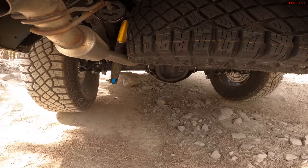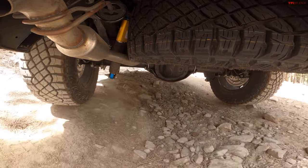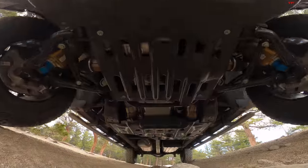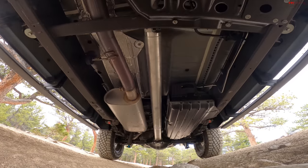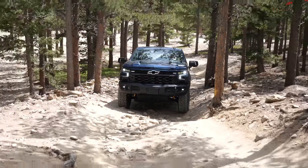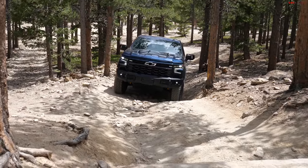It can do fast-speed running of course, but it has a slightly smaller tire than trucks like the Raptor and TRX — a 33-inch tall tire. However, it has a lot of protection and lockers front and rear. The Raptor doesn't have front and rear lockers, neither does the TRX, so in my mind this is a little more of a slow-speed crawler.